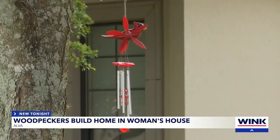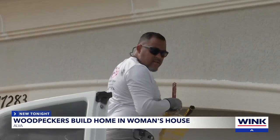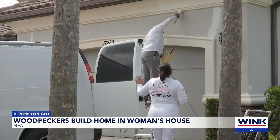The homeowner, who did not want to be identified, contacted Wink News about her feathered friends. Renee Stella is the owner of Unique General Services. He got called out to repair and paint over damages caused by the woodpeckers.